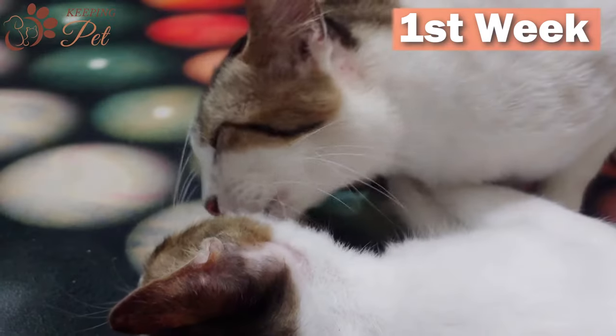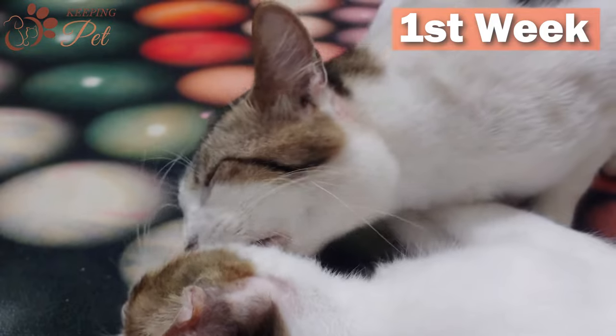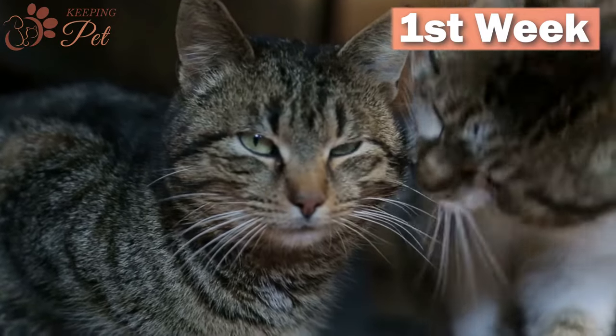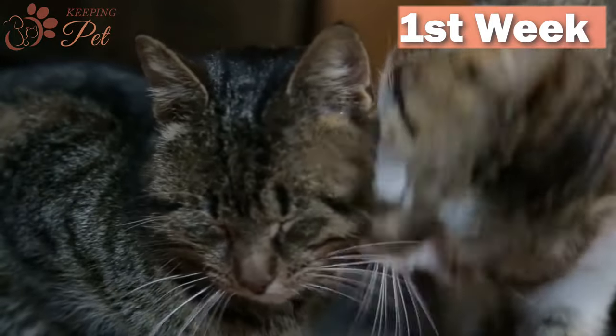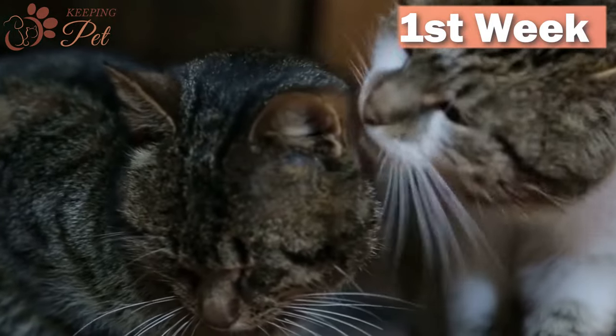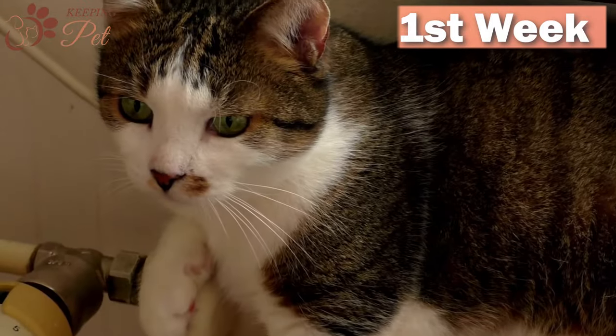A cat may end up having coitus with more than one tom. After mating, the sperm may take around 10 days to fertilize the egg. After fertilization, eggs are moved to the uterus through the fallopian tube, which may take from 12 to 14 days.